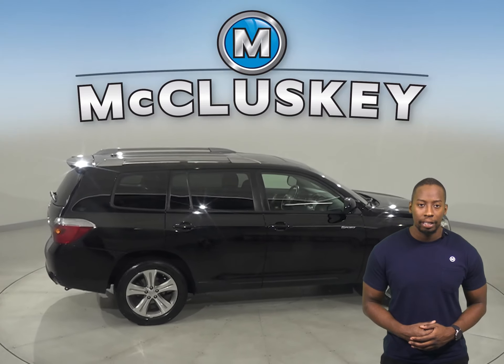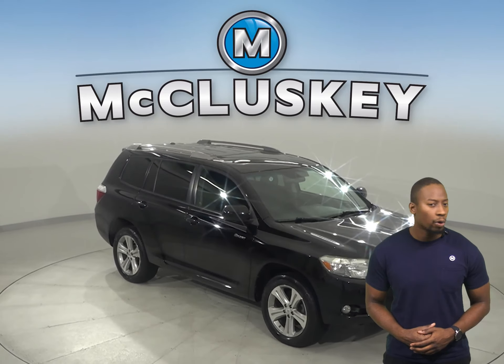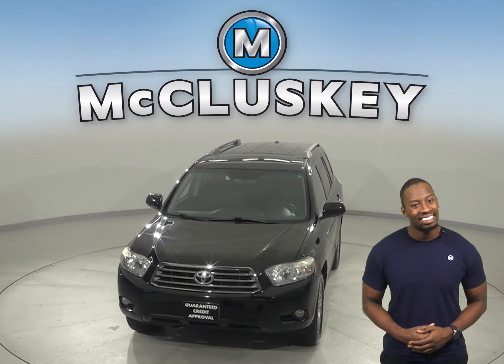For entertainment, you'll have a CD player and AM-FM radio. There's even a powered moonroof. Come on down today and take this vehicle out on a free 48-hour test drive. It's passed our 172-point inspection, so it's more than ready to hit the road.